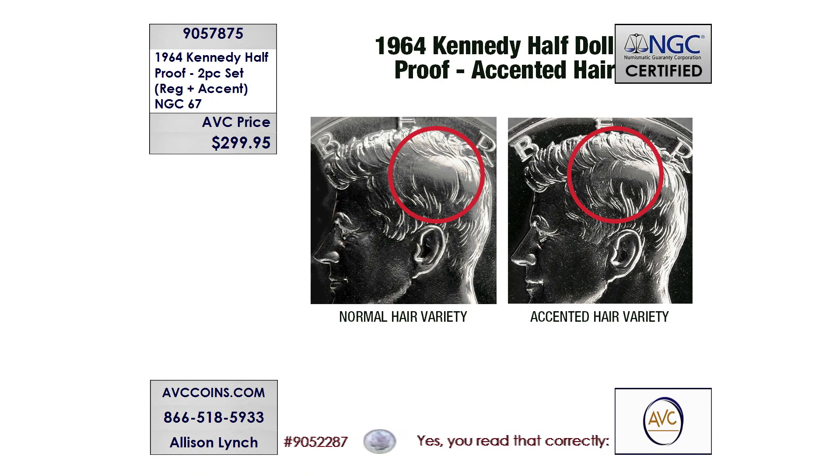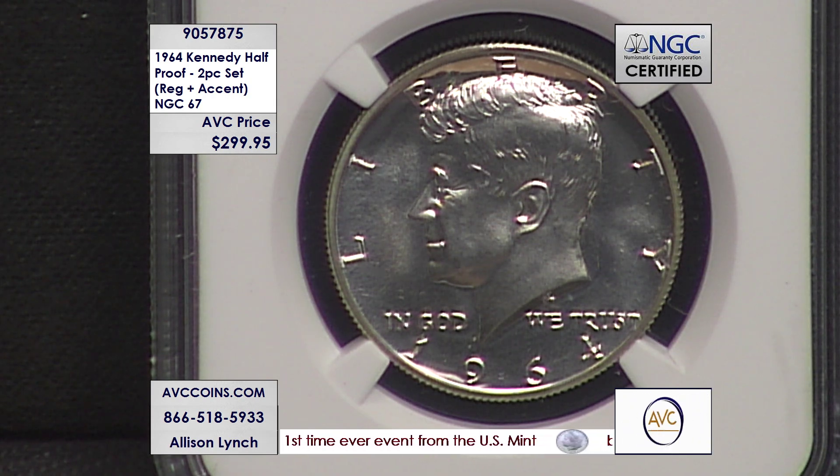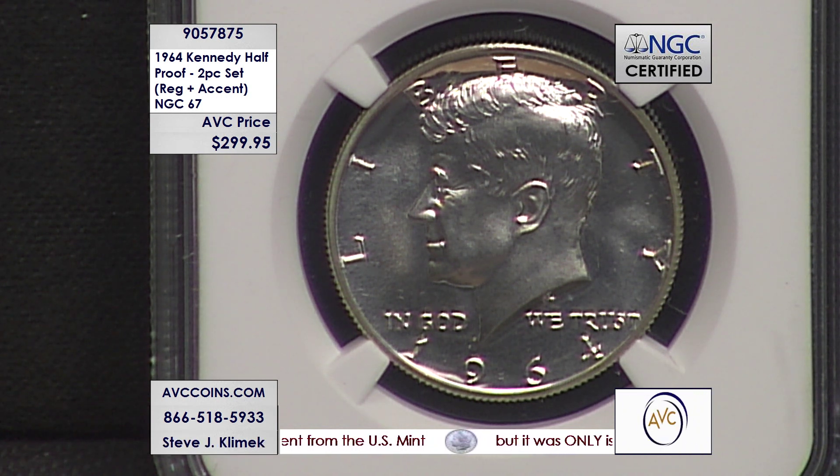There's your graphic — the normal hair and then the accented hair itself. A subtle difference, but it was enough for Jackie to say change it, and the U.S. Mint did. There was one die out there making this coin, and they were in proof sets — 3.9 million proof sets were actually sold. And the rest is history.